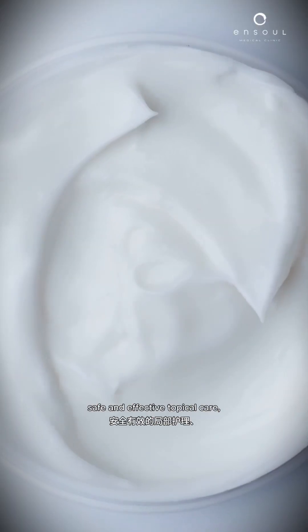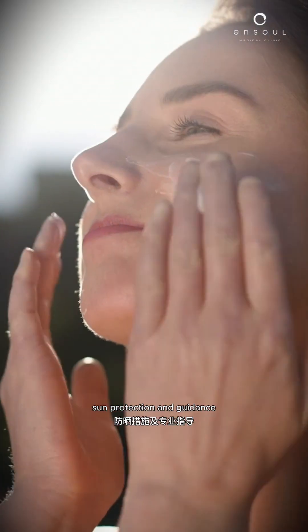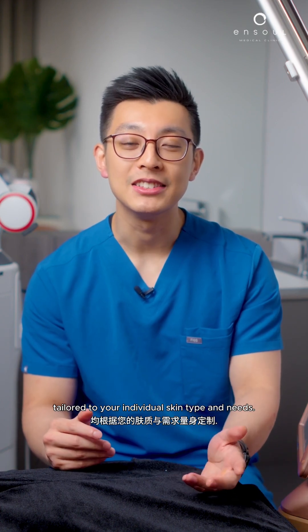In conclusion, lasting results come from a combination of professional treatments, safe and effective topical care, sun protection, and guidance tailored to your individual skin type and needs.